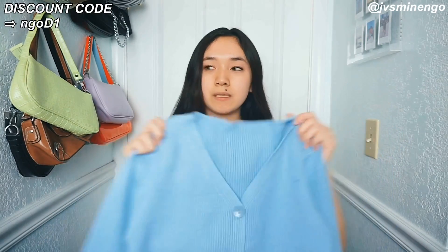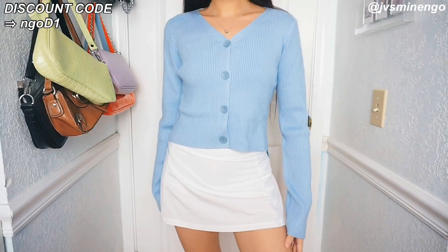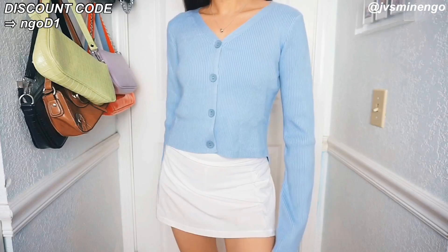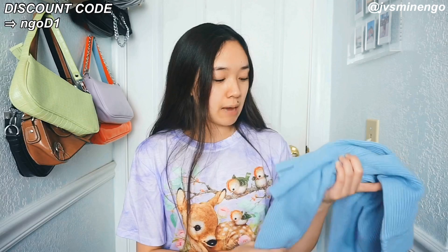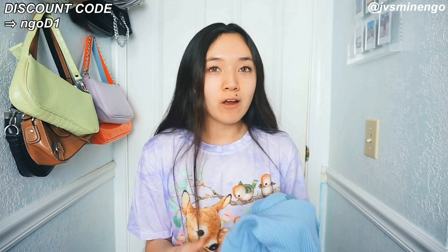Then we have a really cute cardigan top. It's similar to the brown top I showed you guys but the material is better. This is just a really cute blue cardigan. I might wear this more as a top because it looks really flattering buttoned up, especially with a white skirt. I love the rib material — this is really high quality. I feel like a lot of people have the negative connotation that Romwe is super cheap, but if you get items in the $15 to $30 range they're actually comparable to Urban Outfitters or Ritzia.